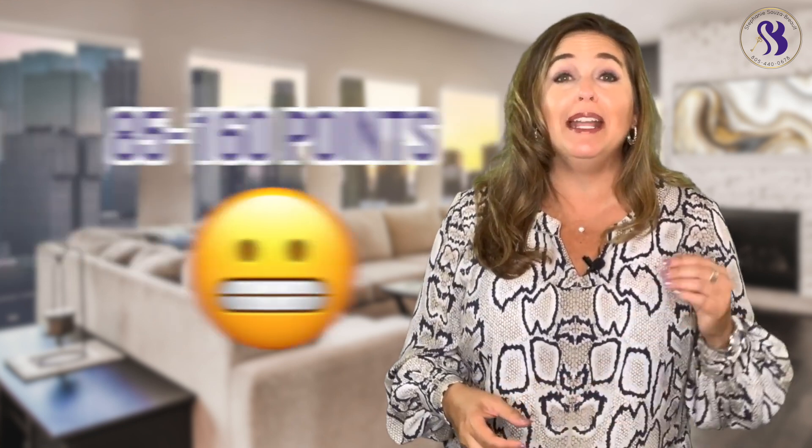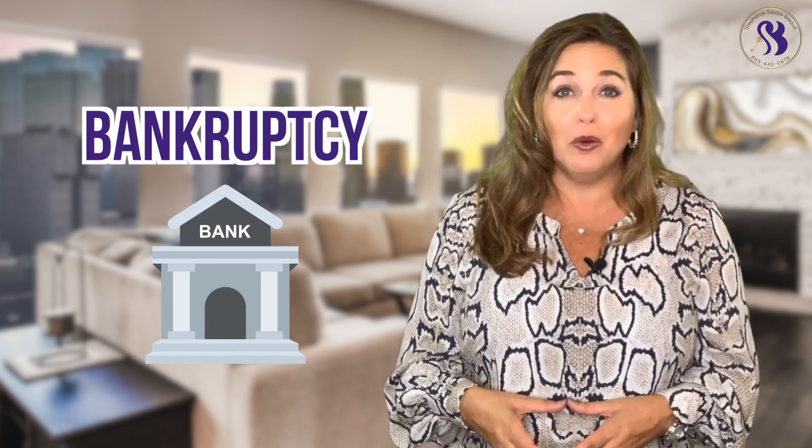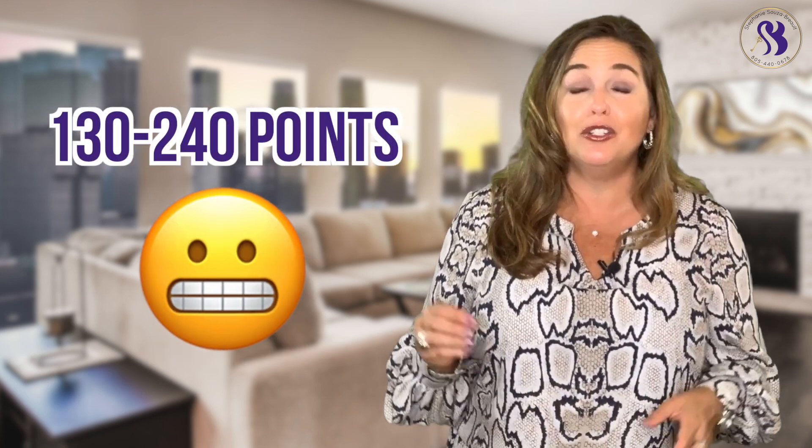A foreclosure affects your score between 85 and 160 points. A bankruptcy affects your score anywhere between 130 to 240 points.